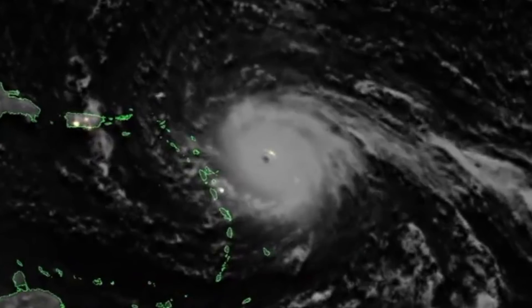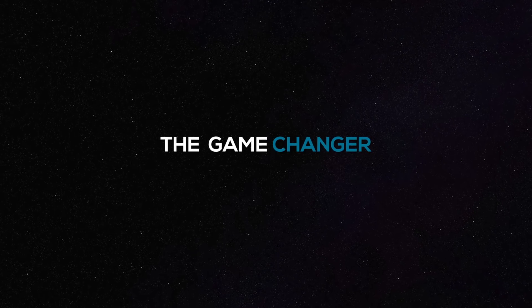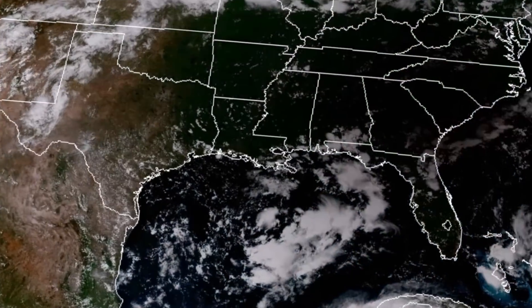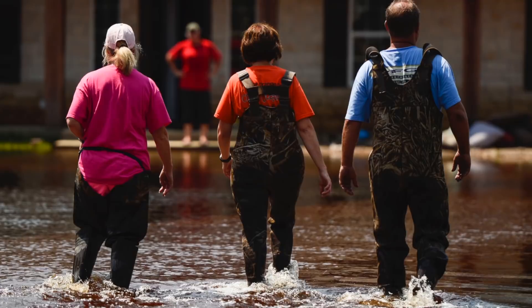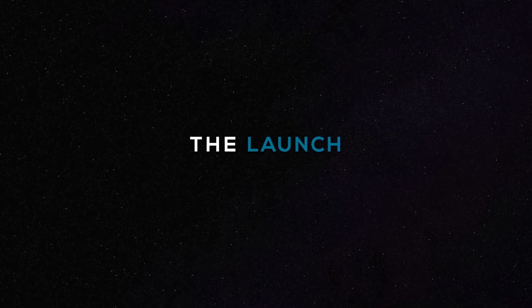T-minus 30 seconds and counting. Beginning of a new era. PCS, reduce rocks. Roger. For us meteorologists, status check. Go Atlas. Go GOES-R.